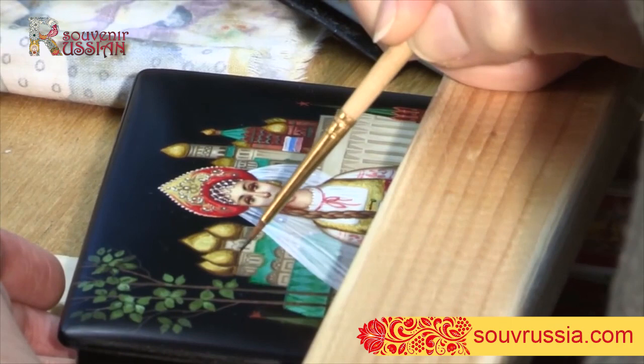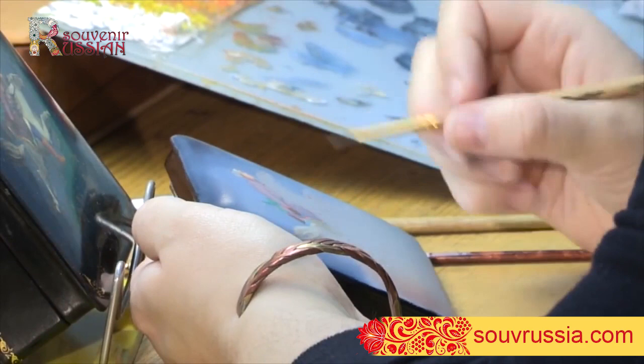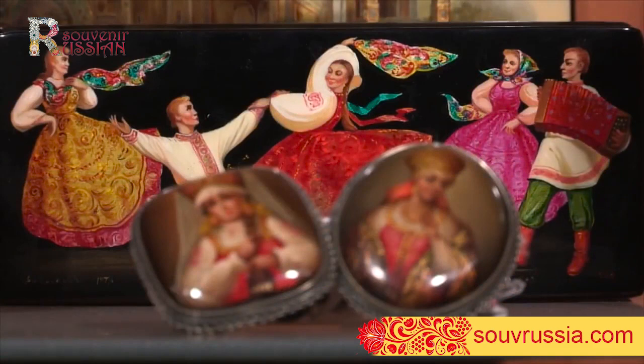Fedoskino miniature represents a unique type of souvenir products. It is a traditional form of Russian lacquer painting on paper mache. Outstanding miniatures appeared in the village of Fedoskino near Moscow in the late 18th century. Detailed portraits and story scenes made with oil paints in the classical tradition of painting are well known in Russia and abroad.